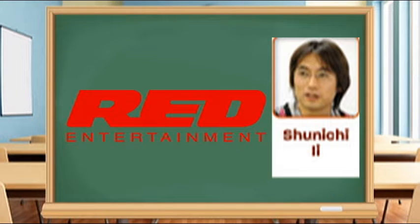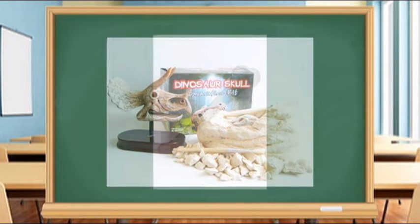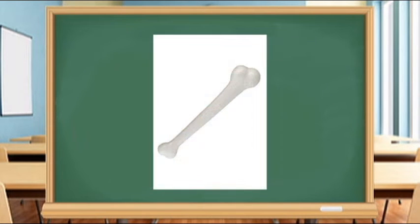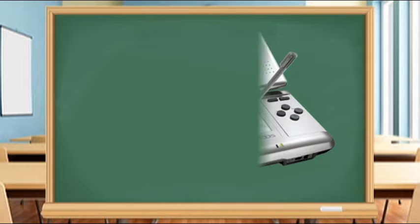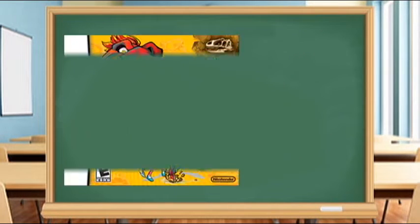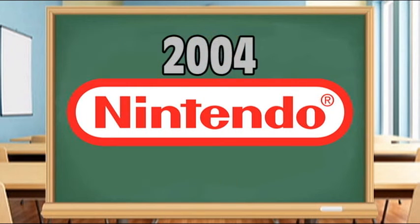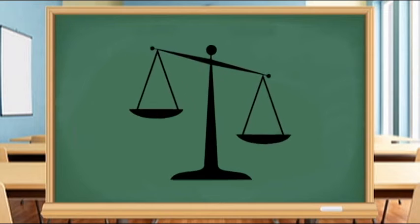The idea for Fossil Fighters came after a developer at Red Entertainment bought a fossil excavation kit from a hobby shop. He was disappointed that after all was said and done, all he had was a plastic bone. He then thought of the Nintendo DS and how its touch screen could recreate the sensation of digging fossils. The first game was pitched to Nintendo by Red Entertainment in 2004, before the DS was on the market, but was turned down for lacking concreteness.